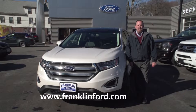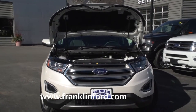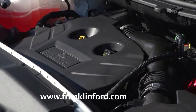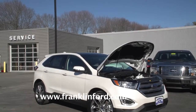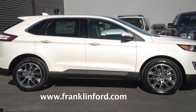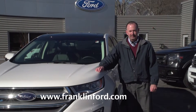The 2016 Ford Edge comes in four trim levels: the SE, the SEL, the Titanium — which is this one — and the Sport trim. There are three engines. Standard is the 2.0-liter four-cylinder turbo EcoBoost, which gets 245 horsepower. There's a 3.5-liter V6, which gets 280 horsepower, and a 2.7-liter twin-turbo V6, which gets 315 horsepower. That engine in the Sport trim also comes with a sport-tuned suspension. It's a six-speed automatic transmission, and you can get either front-wheel drive or all-wheel drive.